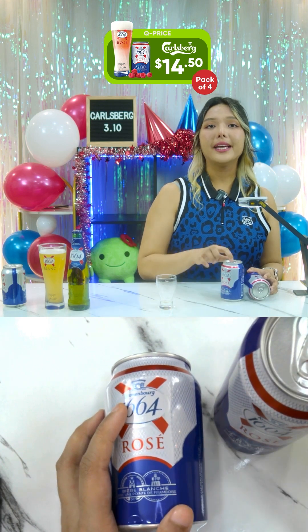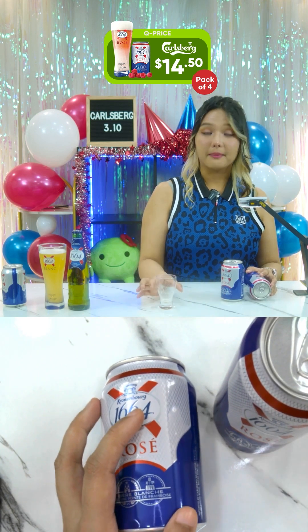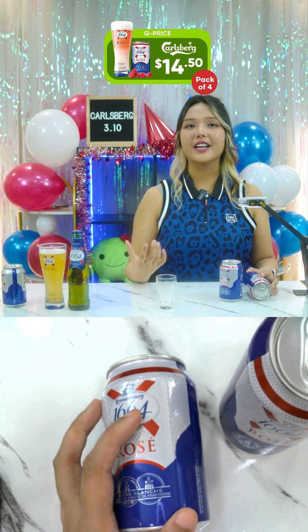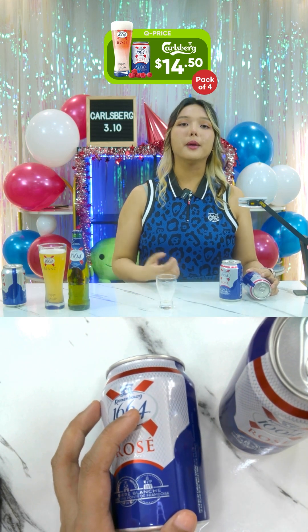The pink amber brew has a slightly hazy body with white foam, and I'll show you that in a little bit in my glass. This is supposed to have a very balanced, aromatic, and refreshing flavor with a hint of raspberry, fine bitterness, and a slightly sweet finish.